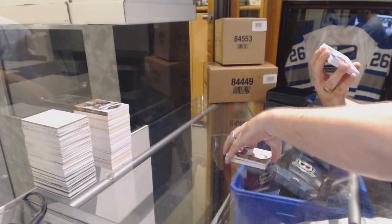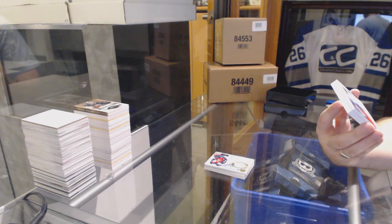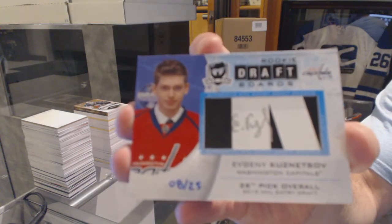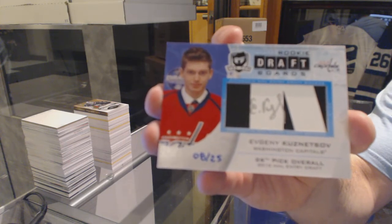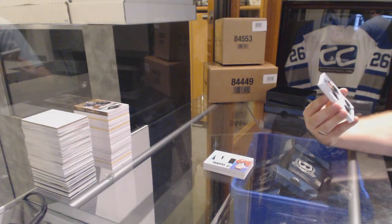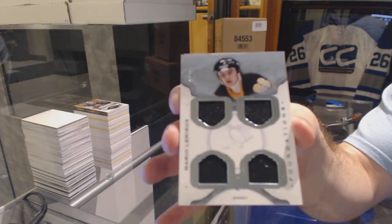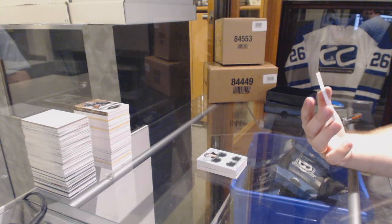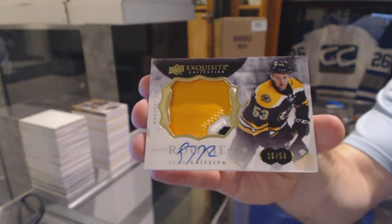That's sexy. An auto rookie draft board numbered to 25 for the Washington Capitals, Evgeny Kuznetsov. Kuznetsov numbered to 25 for the Capitals. For the Penguins, numbered to 25, Cup Foundation's quad jersey, Mario Lemieux. And to finish off, numbered to 53, exquisite rookie patch auto for the Boston Bruins, Seth Griffith.